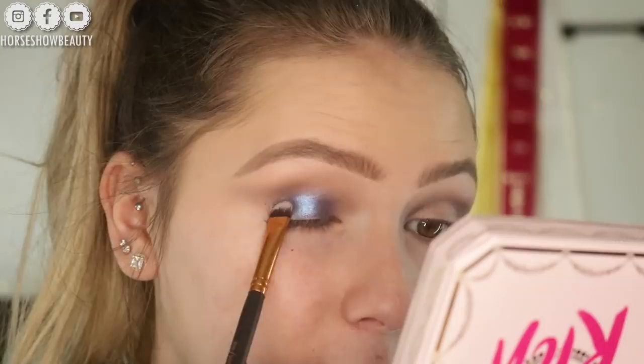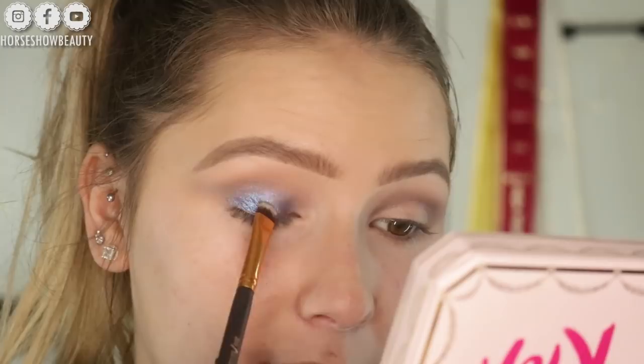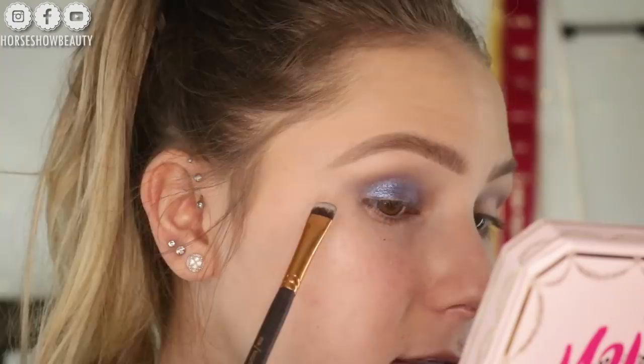Now that I don't have as much product on my brush, I'm just tapping along the edge of my crease and blending it into that grayish color we just put down. Oh my gosh, this is so pretty! And then same thing — I'm going to take a little bit of this and wing it out with the blue.